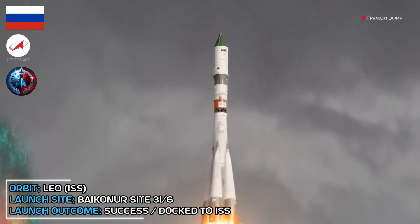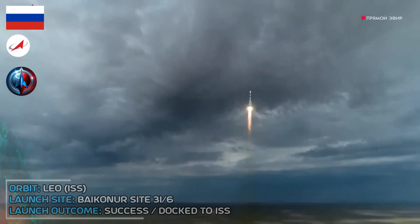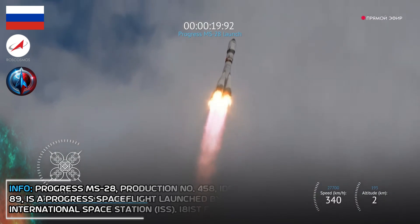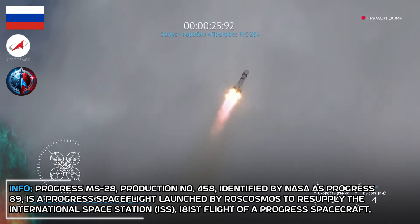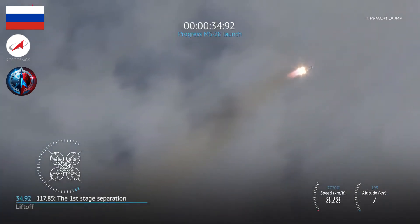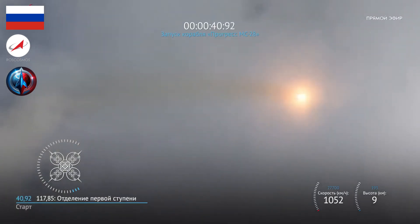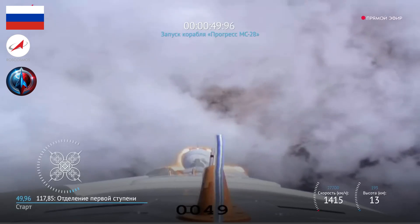RAKETA-NOSITELY BASTIA, REGIME SLADOY CUPINY 5. PARAMETRES SYSTEMY UPRAVLENIA RAKETA-NOSITELY NORMAL. 20. DRIVATELY 1-2 CUPINY RABOTAUT NORMAL. 25. 30. PARAMETRES RAKETA-NOSITELY NORMAL. 40. NABILIZACIYA USTOYTIVAE. 50. DALIZACIYA W KAMERAK DRIVATELY NORMAL.